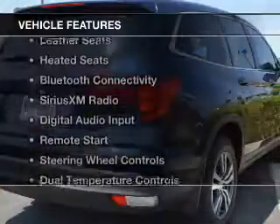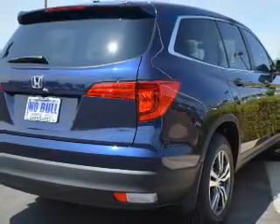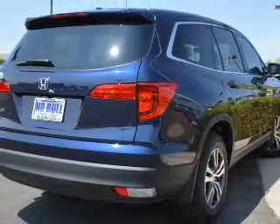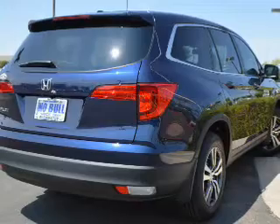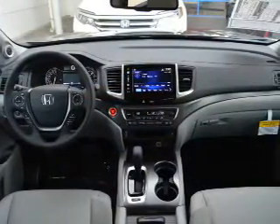The features include a power sunroof, electric trunk, leather seats, heated seats, Bluetooth connectivity, Sirius XM satellite radio, digital audio input, remote start, steering wheel controls, and dual temperature controls.